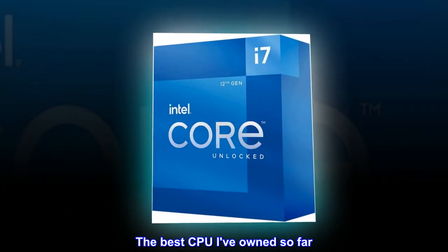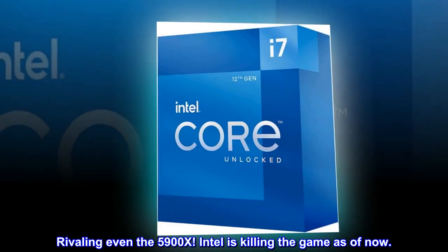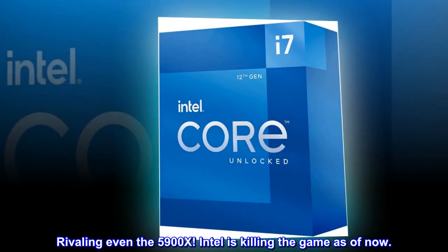The best CPU I've owned so far, rivaling even the 5900X. Intel is killing the game as of now.